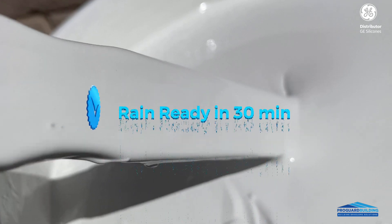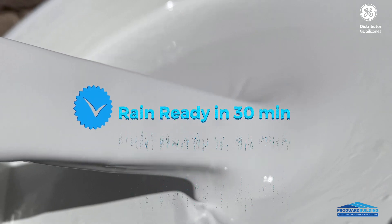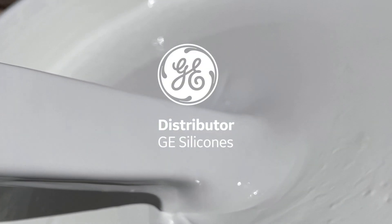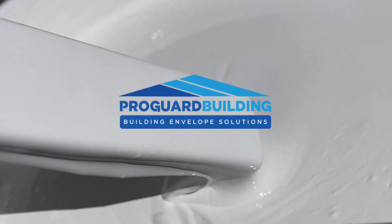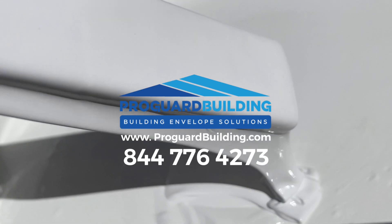Life hack for roofers: GE Endurance is rain-ready in just 30 minutes. Contact us for more information and visit our website at www.trollcardbuilding.com.